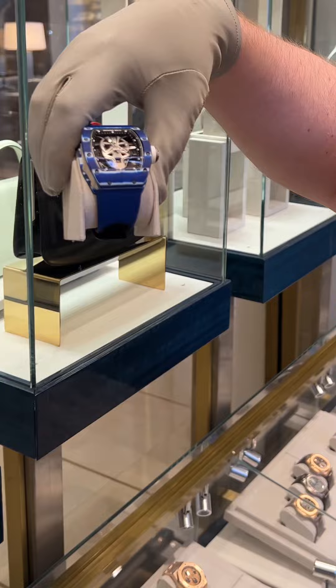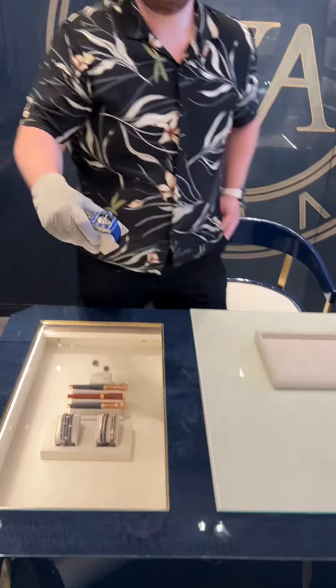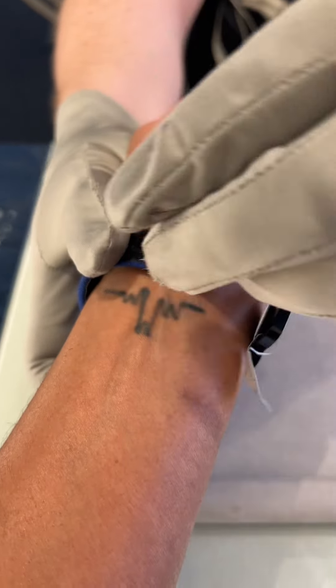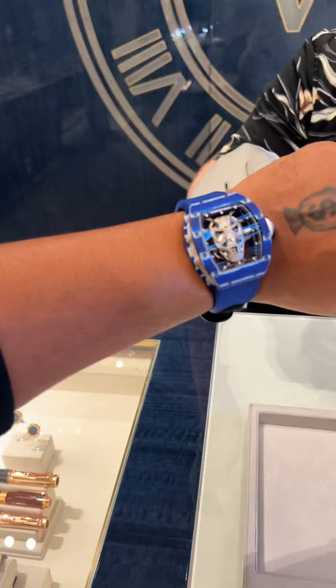This is number one right now. Let me try it on, make sure it fits me and everything. Okay, turn your wrist. Dang, it's plastic for 1.5 million? So this is the Richard Mille?